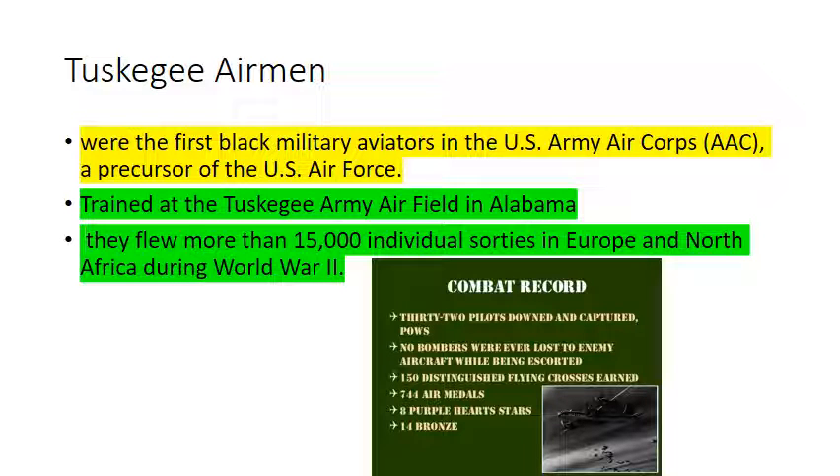Looking at minorities: the Tuskegee Airmen were the first Black military aviators in the United States Army Air Corps, a precursor of the U.S. Air Force, trained at the Tuskegee Army Airfield in Alabama. They flew more than 15,000 individual sorties in Europe and North Africa during World War II. No bombers were ever lost to enemy aircraft while being escorted by the Tuskegee Airmen. 150 Distinguished Flying Crosses were earned.